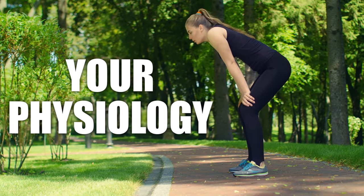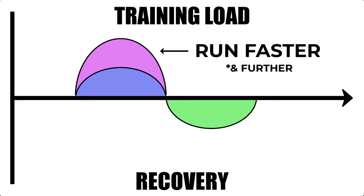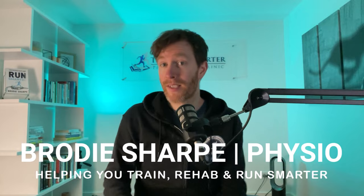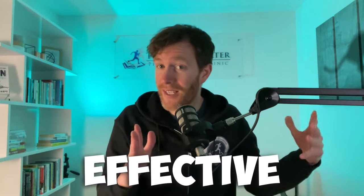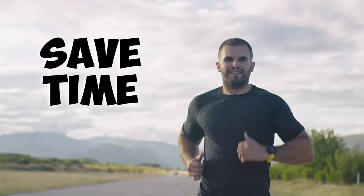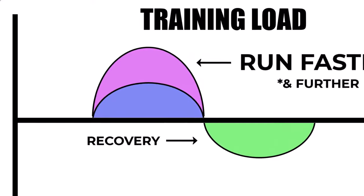You simply can't fight your physiology. The reality is if you want to run faster and further you need to match it with just as much recovery. Stick to your old habits and you'll end up overtrained and most likely injured. Luckily research can help us runners identify the most effective and efficient recovery methods to save you time and help you achieve running feats you wouldn't be able to reach simply by training harder.